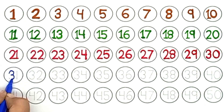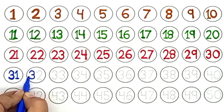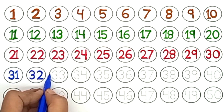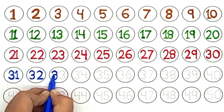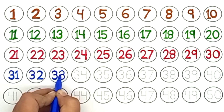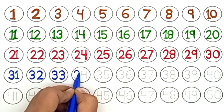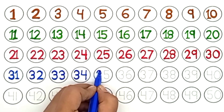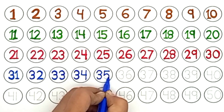Blue color. Thirty-one. Thirty-two. Thirty-three. Thirty-four. Thirty-five.